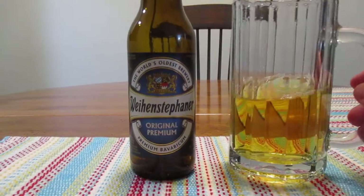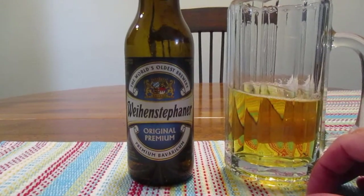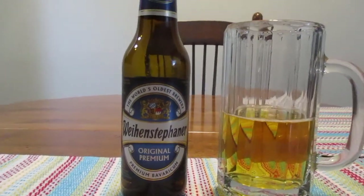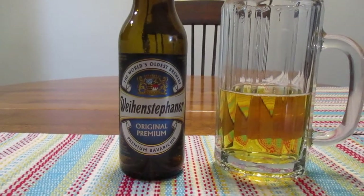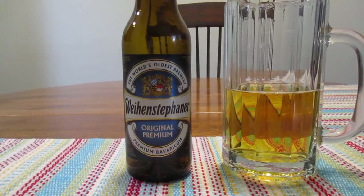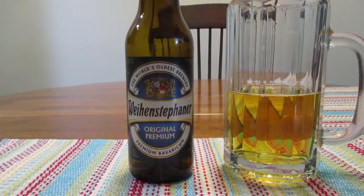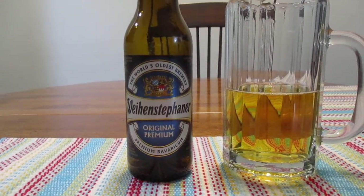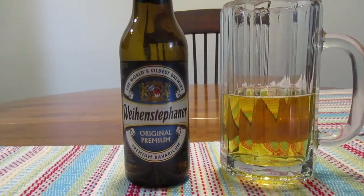It doesn't have much of a head on it now, but it did when I first poured it out. It's bland in my opinion — it feels like it needs something, but it lacks personality. It really doesn't stand out. It's kind of like what Gordon Ramsay would say — it's just bland.